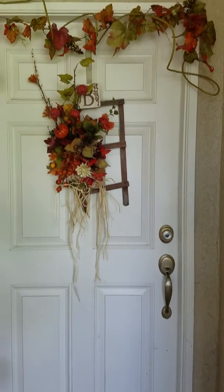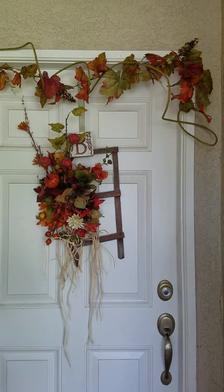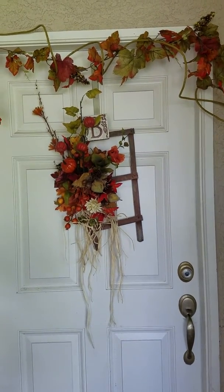On the door I have a garland over the door and a small wreath on a trellis. I didn't make a big wreath this year — I don't want anything too fussy out here.